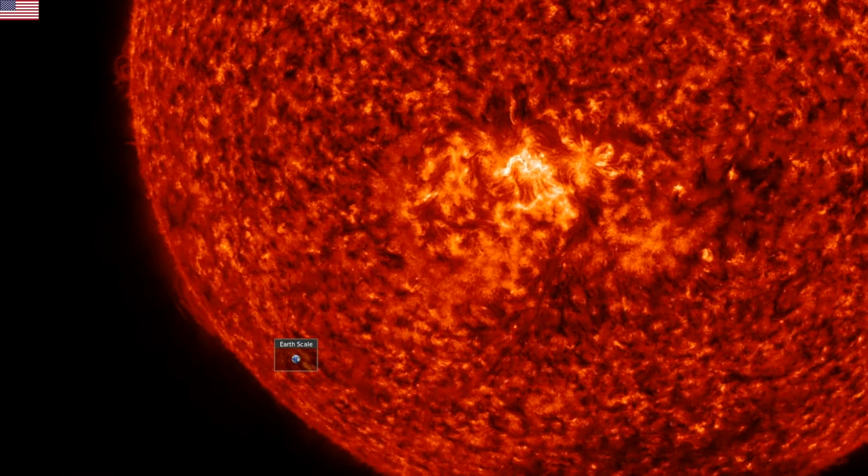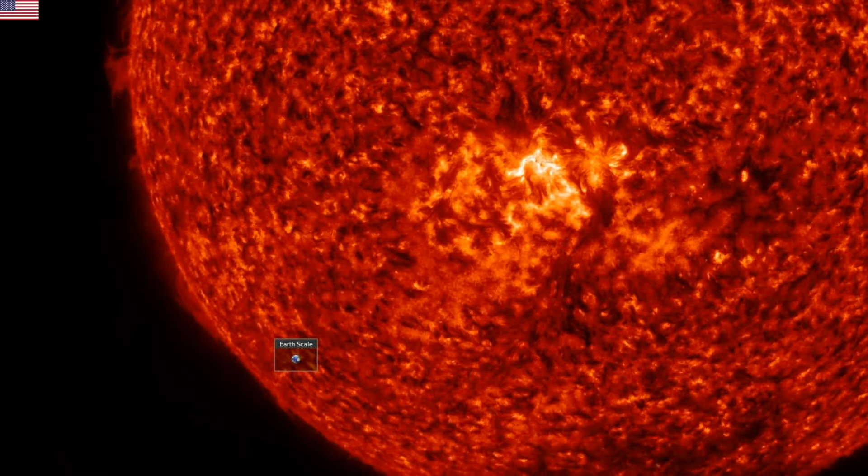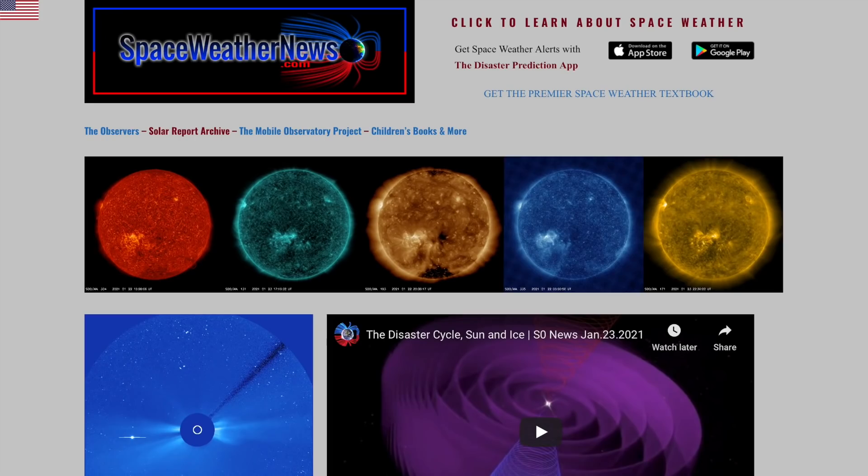Good morning, folks. Your chance to get involved in the campground at Observer Ranch begins today. We've got a mini version of a serious space weather event, and we've got a window into how the sun hugs the Earth. But let's get started over at SpaceWeatherNews.com.